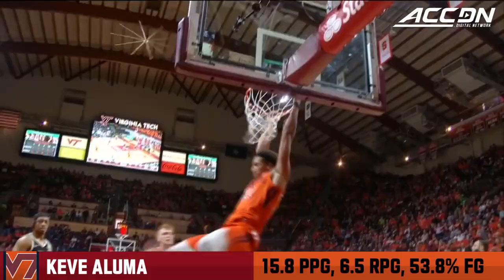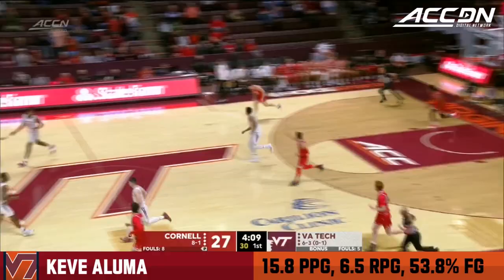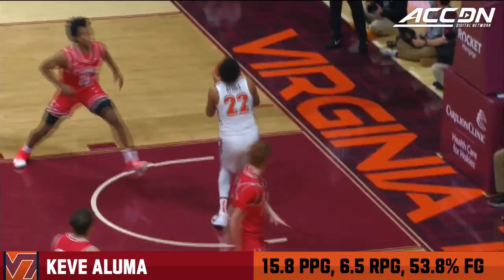Aluma gets loose on the inside once again. Great look, Mutz to Aluma. That's money. Thirteen. Back-to-back buckets for Keve Aluma.